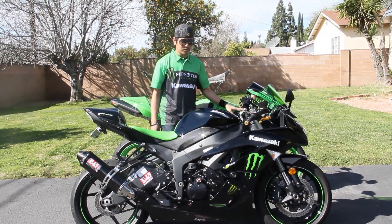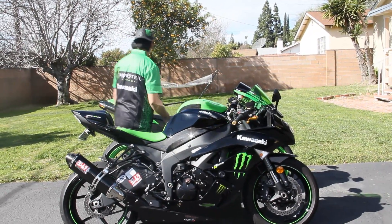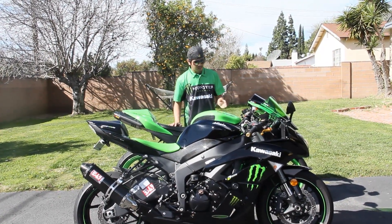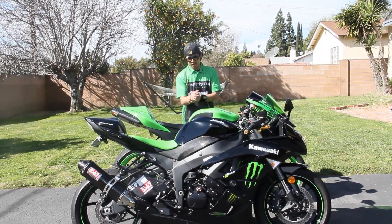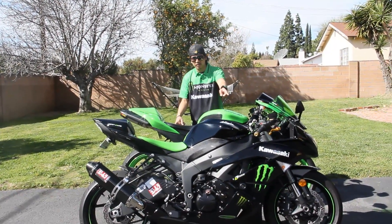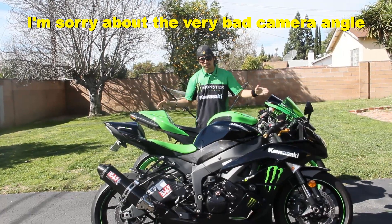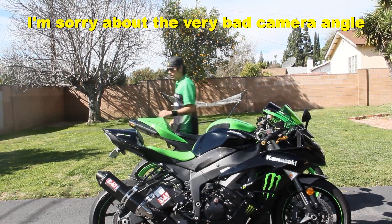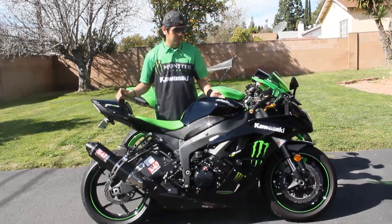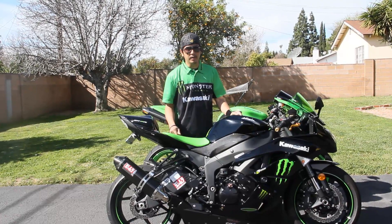Comfort-wise, I prefer the 2009 ZX-6R. The 2008 Ninja ZX-6R gives you more stress on your wrist compared to riding the 2009. The 2008 is heavier and bigger, while the 2009 is lighter and slimmer, making it more nimble and tweakable. So I prefer the 2009 Ninja ZX-6R.